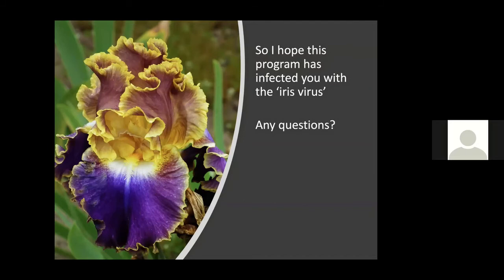A question about dividing bearded re-bloomers: if you have a clump of re-blooming iris, I would suggest you only divide it halfway, then put some potting soil back against the remaining clump. That way you will still get bloom in the late fall or early December. If you dig it all up, you might not get the repeat bloom that year.